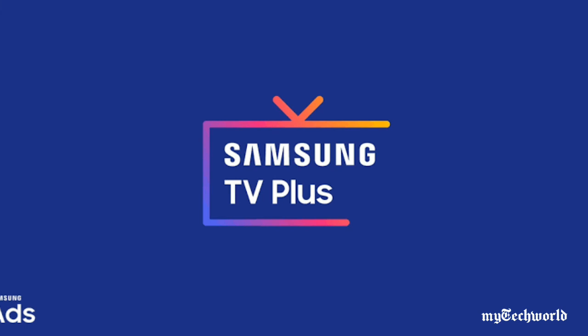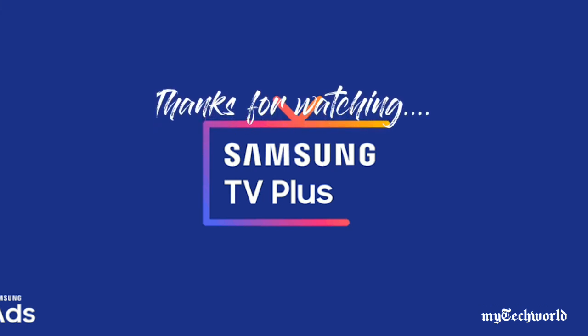If you enjoyed this video, hit the like button, share the video, and subscribe to our channel. Don't forget to hit the bell icon. Thanks for watching.